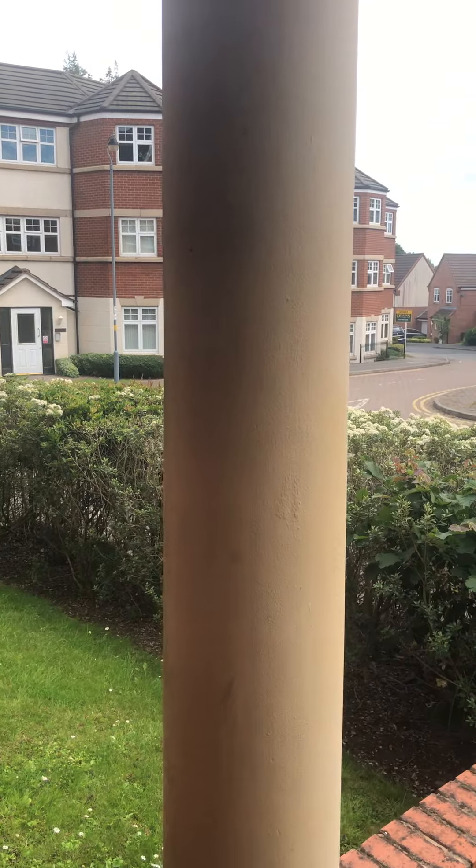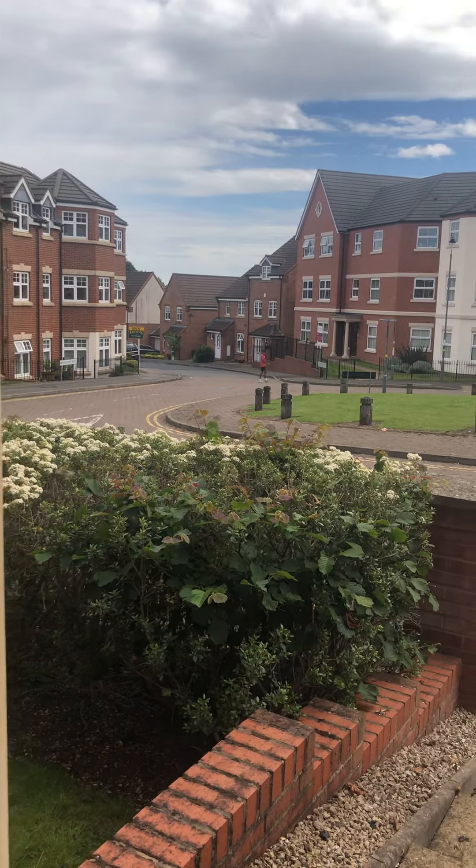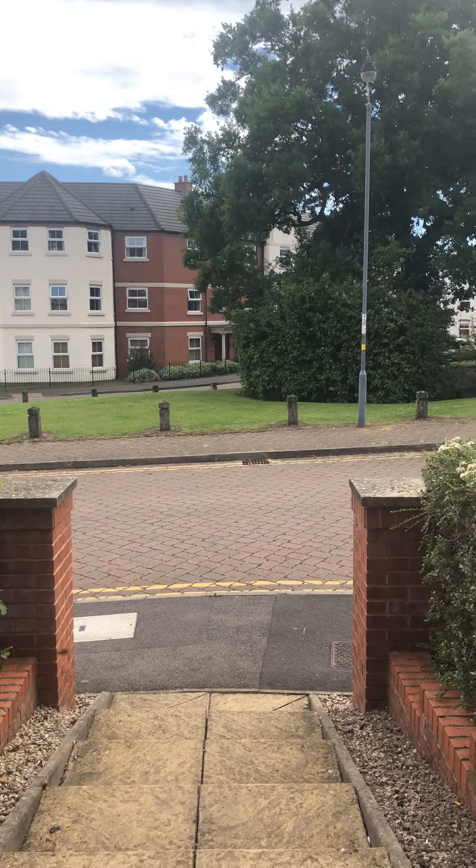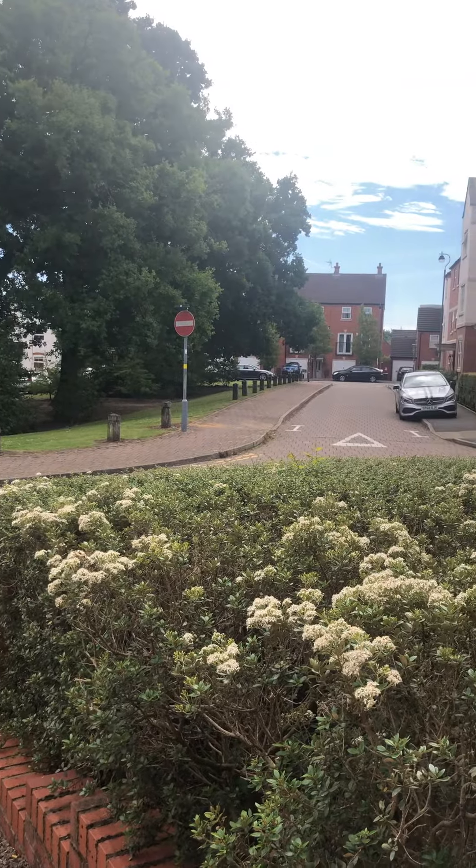Hi and welcome to the video tour for apartment 161 Ratcliffe Avenue. This is a two-bedroom apartment located on the ground floor.